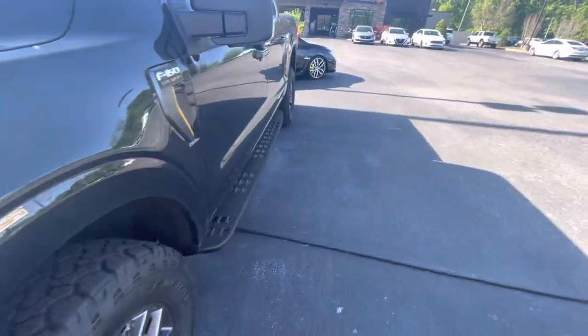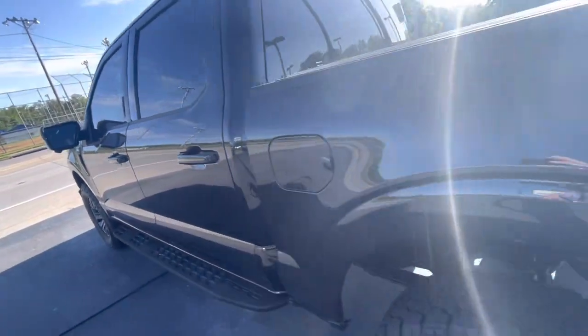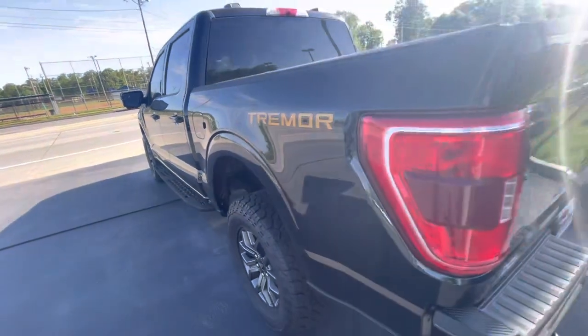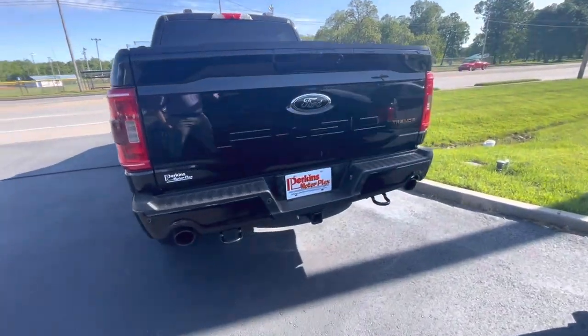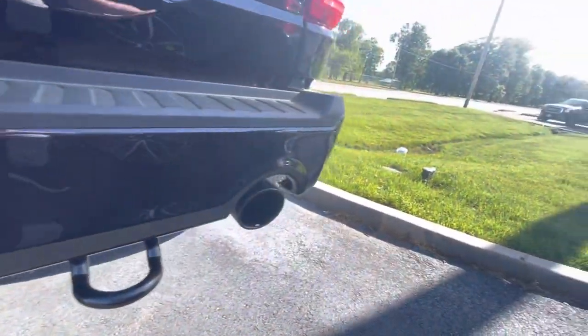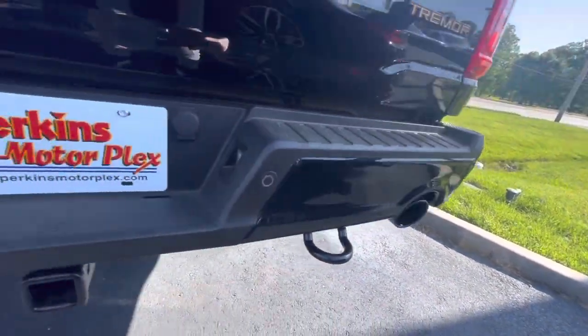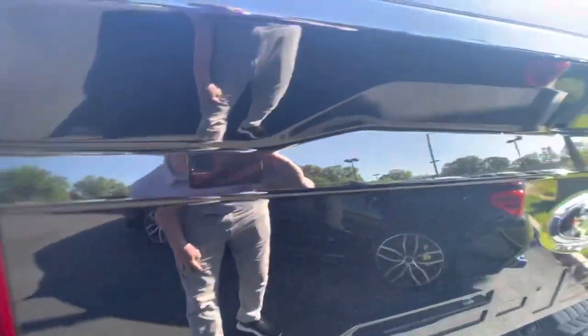Going down the driver's side — no dings, no scratches, very well taken care of. Moving across the rear, the back bumper, everything looks good. No accidents, no boo-boos, no dings or dents of any kind.